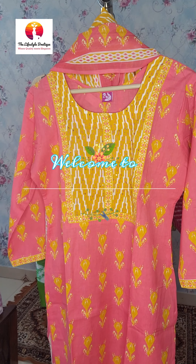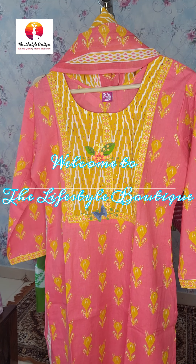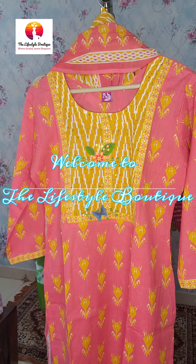Hello everyone! I am Afros from the Lifestyle Boutique where quality meets elegance. Let's start today's collection.